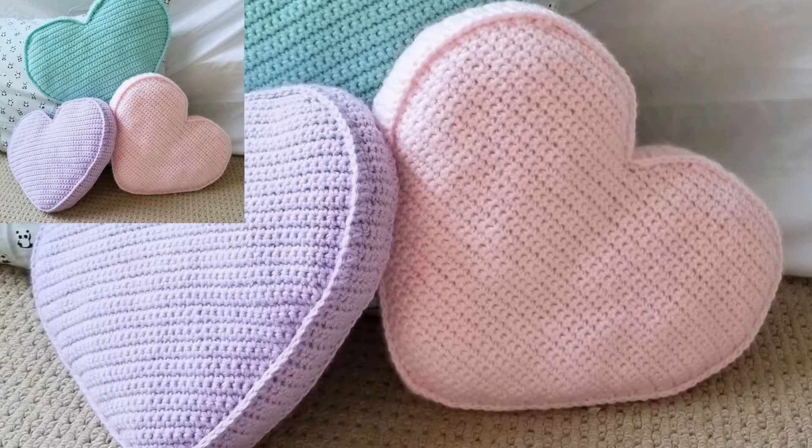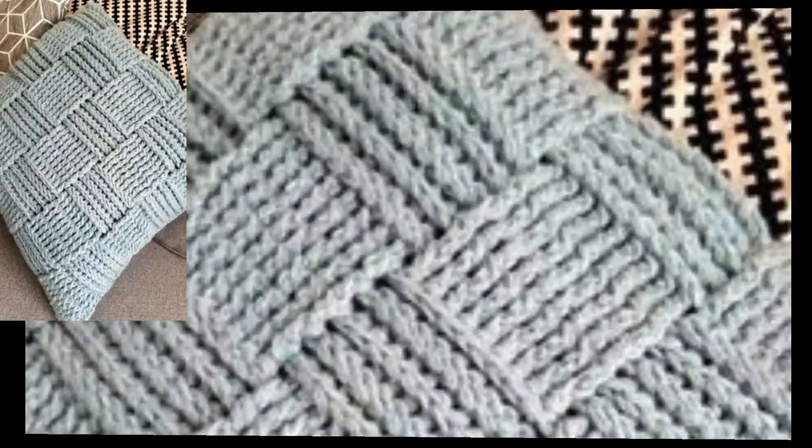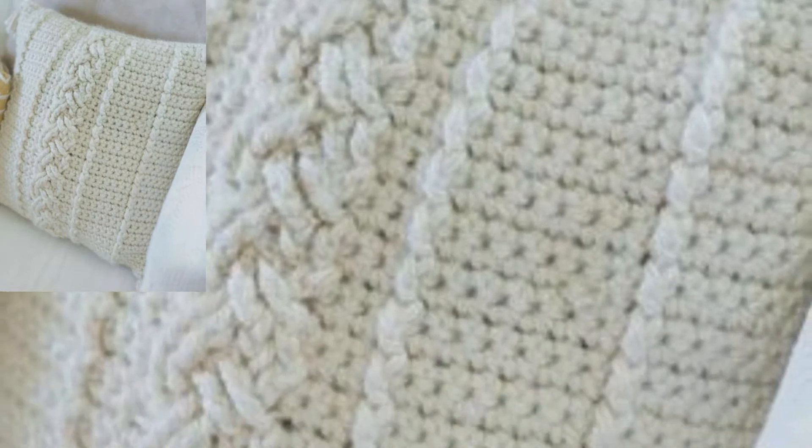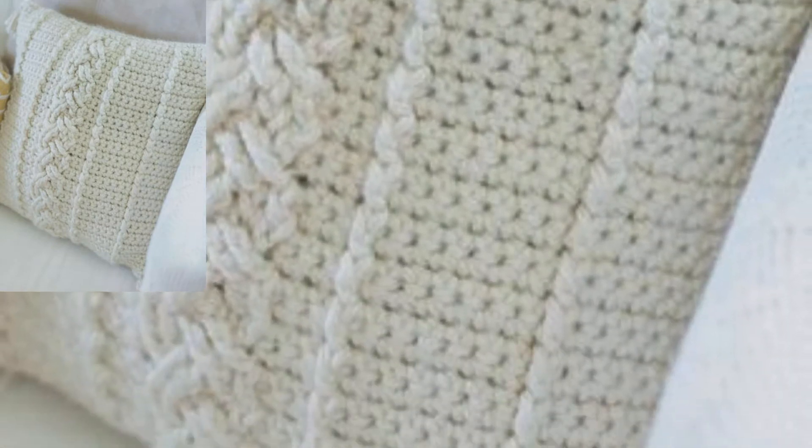These crochet pillows come in different shapes and you can try different colors. Various dimensions, designs, and more features are used in these crochet pillows. I hope after watching this video you gain new information related to crochet.